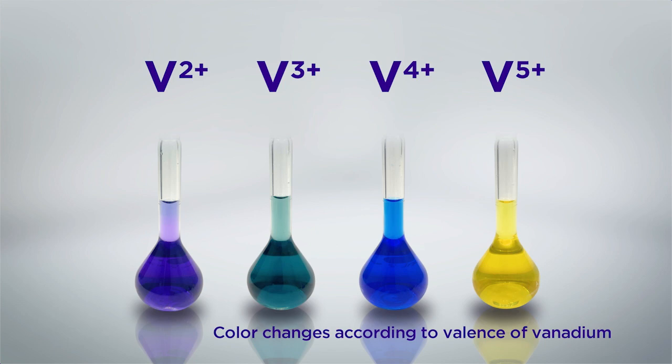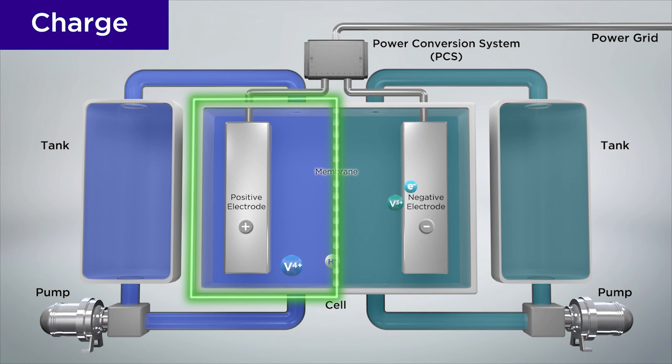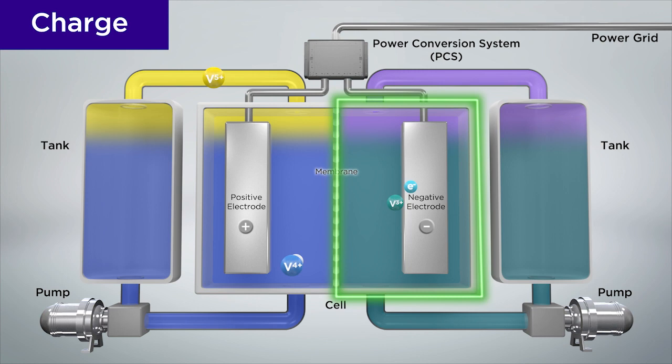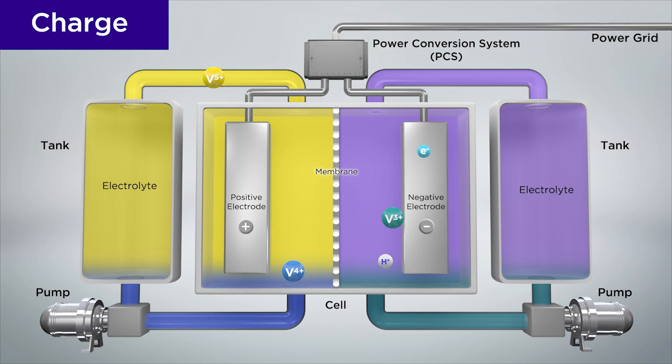Let's begin with how the battery is charged. When charging, the reaction progresses as current flows from the positive electrode to the negative electrode. At the positive electrode, the vanadium plus four ion loses an electron and becomes plus five. And at the negative electrode, the vanadium plus three ion gains an electron and becomes plus two. Electrical energy is stored in the electrolyte by increasing vanadium plus five ions at the positive electrode and vanadium plus two ions at the negative electrode.